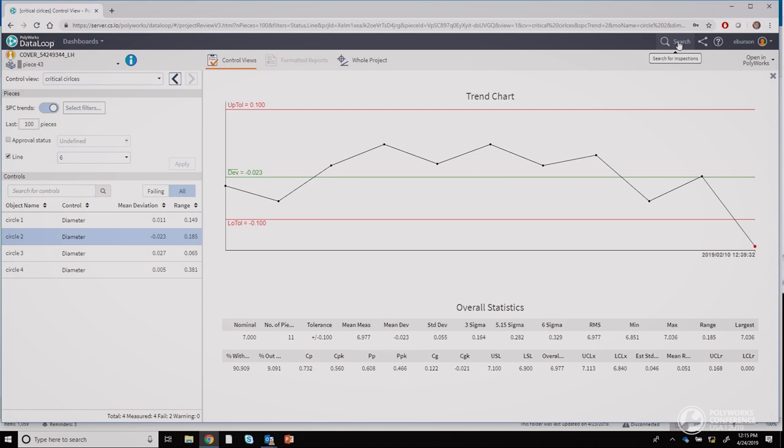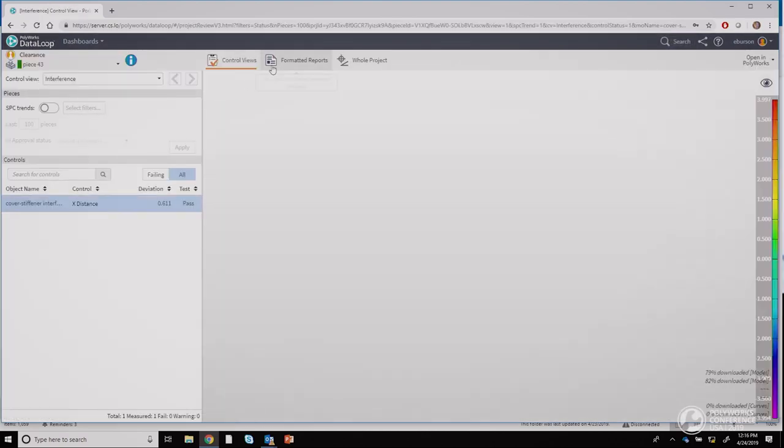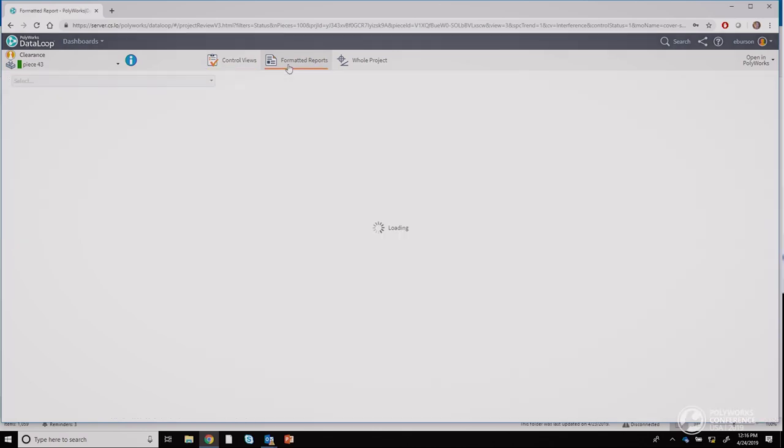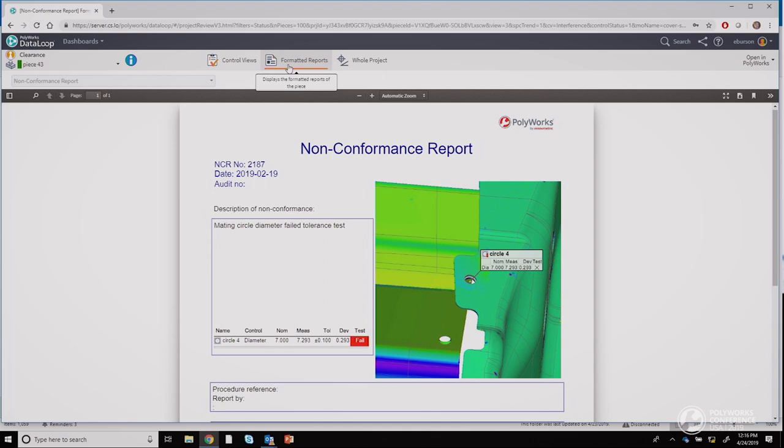From anywhere in the interface I can search for another project. Let's see how these critical holes impact the assembly — I'm going to search for everything that contains 'cover.' Here are my search results, and here's my assembly. I'd like to see if there's a rework order on this yet. If a report was made in Inspector, I'll see it here. I see that Fred already started one, so let's take a closer look at that assembly.